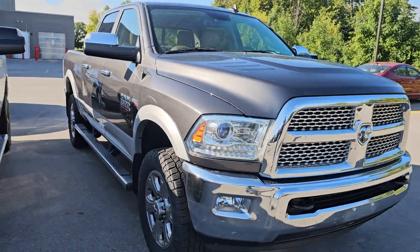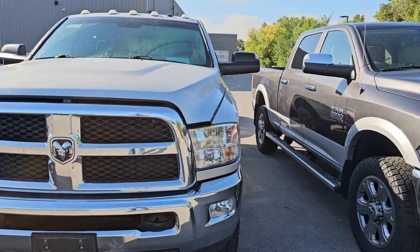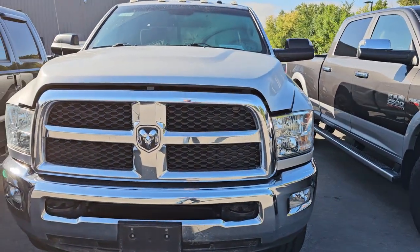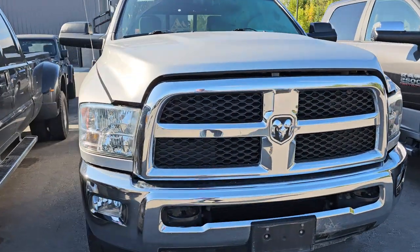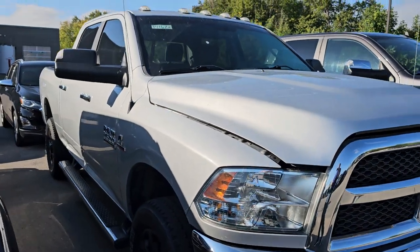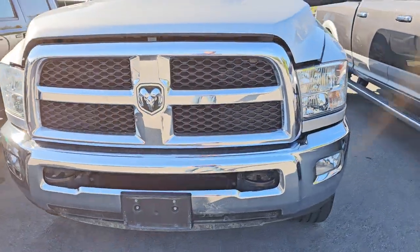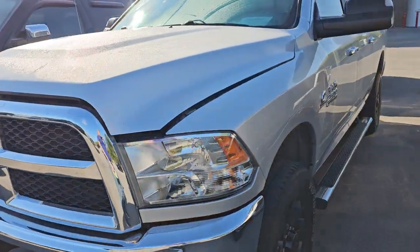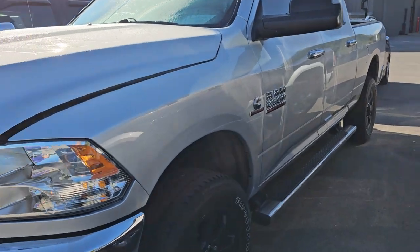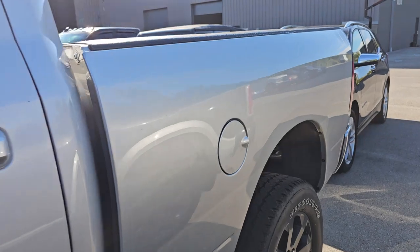This is a 2018 Ram 2500 SLT. You can see the hood's open because we went to go clean it, and for whatever reason the windshield wipers do not turn off. So we had to disconnect the battery, and we're going to be putting that into service without pictures because I can't really do pictures when the windshield wipers are going crazy.